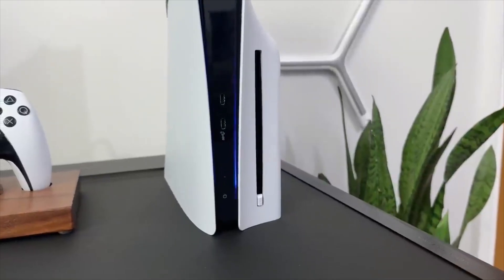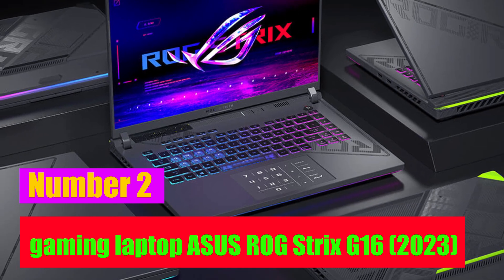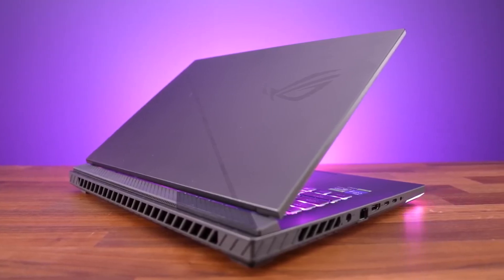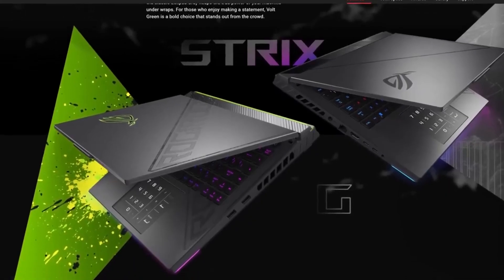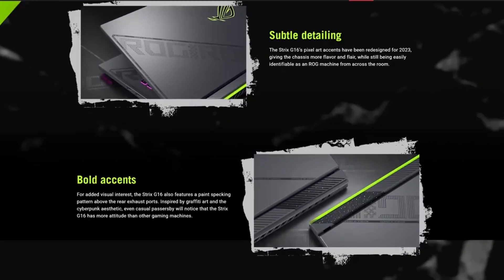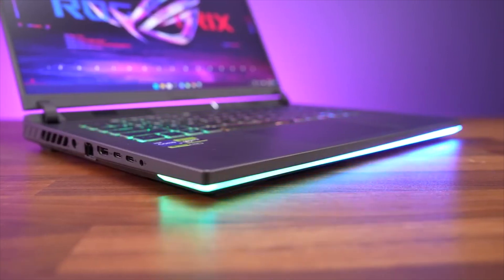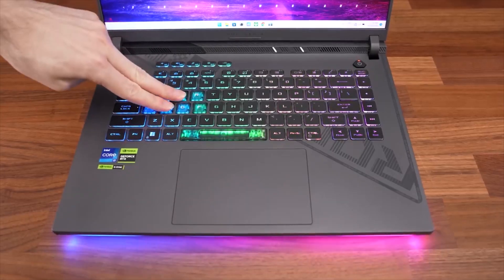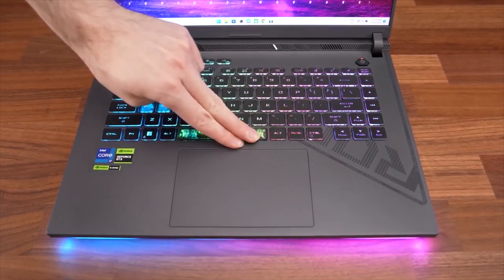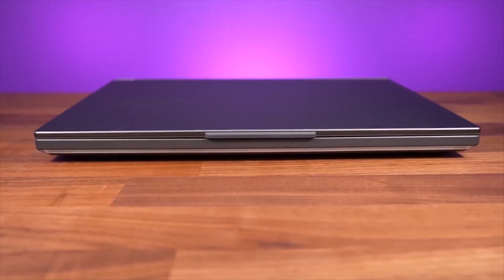Number two: the gaming laptop — ASUS ROG Strix G16 2023. The ROG Strix G16 from ASUS combines personality and grunt in equal measure. Its strong CPU and GPU combination is just one of its many advantages; another is its alluring gamer-centric cyberpunk style, which hits all the right notes. Together with these advantageous characteristics, the G16 also has great connectivity, a roomy keyboard with practical shortcut keys, and a lightweight design that fits neatly into a backpack.